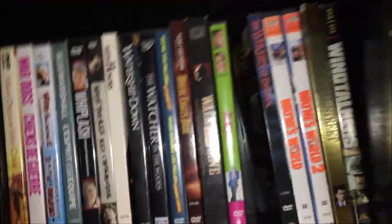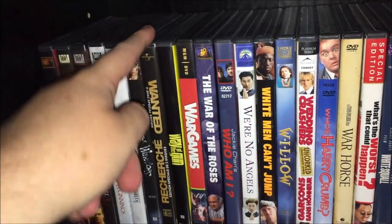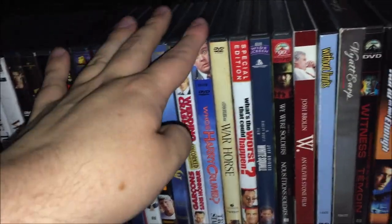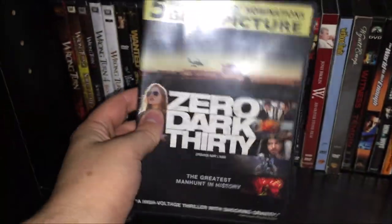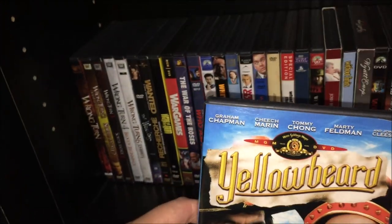Most of the Wrong Turn movies except for five. Warriors, Wanted — I think those can stay. Jackie Chan's Who Am I. Wedding Crashers. Who's Harry Crumb. What's the Worst That Could Happen. We Were Soldiers. Without Limits. White Fang — most of these can stay except Zero Dark Thirty, which I just recently bought on Blu-ray so I don't need the DVD anymore. And one more: Yellow Beard — technically sort of a Cheech and Chong movie since they're both in it, but I have no interest in it so I'm getting rid of that.